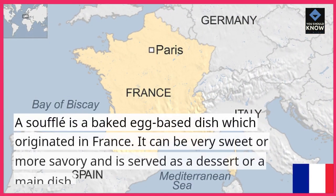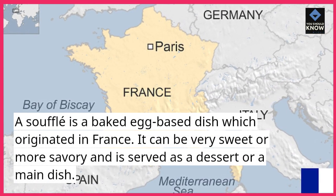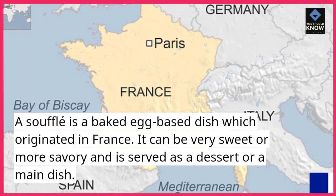A souffle is a baked egg-based dish which originated in France. It can be very sweet or more savory and is served as a dessert or a main dish.